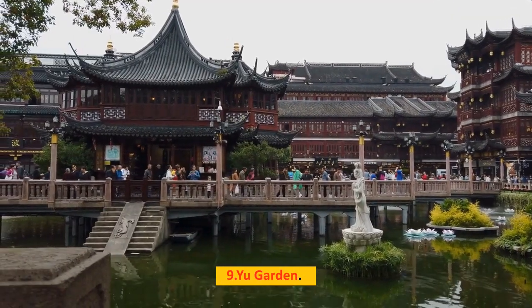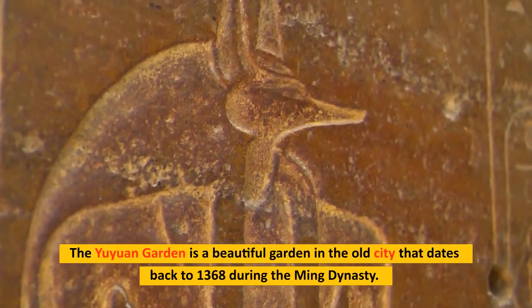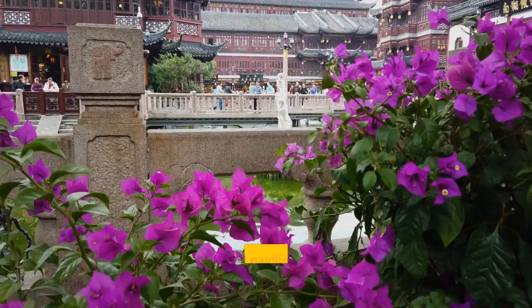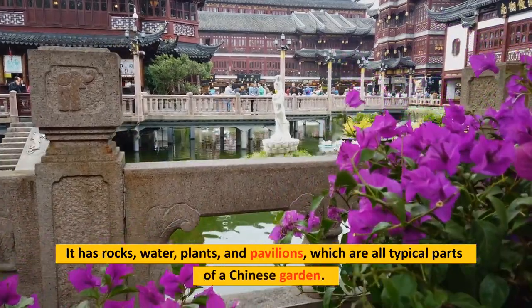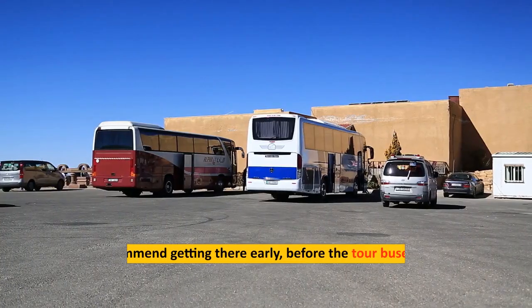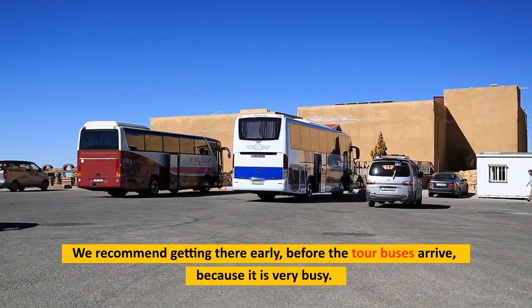Number 9: Yu Garden. The Yu Yuan Garden is a beautiful garden in the old city that dates back to 1368 during the Ming Dynasty. It has rocks, water, plants, and pavilions, which are all typical parts of a Chinese garden. We recommend getting there early before the tour buses arrive because it gets very busy.